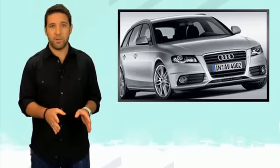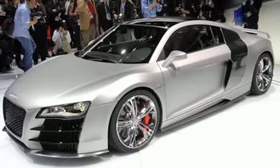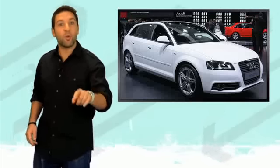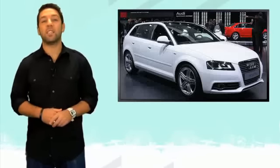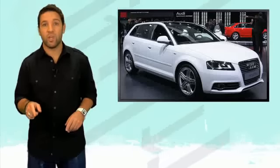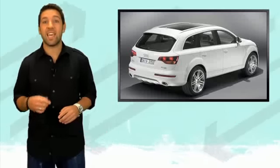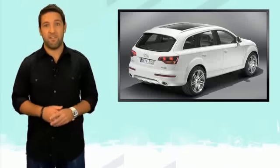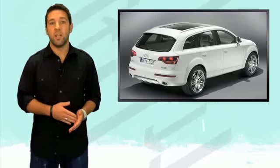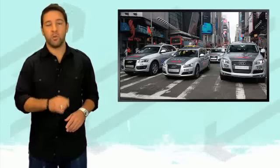Don't expect the R8 to be included in that list though — Audi has bigger plans with the all-electric e-tron in that sports car category. Audi is currently reporting that 50% of all new A3s on the road today are diesel, as well as 40% of all Q7s sold are diesel, which is actually holding back sales because they can't get them to dealerships fast enough. Right now 5.5% of all Audis sold in the U.S. are diesel, but by 2015 they hope that number rises to 20% with their new diesel models.